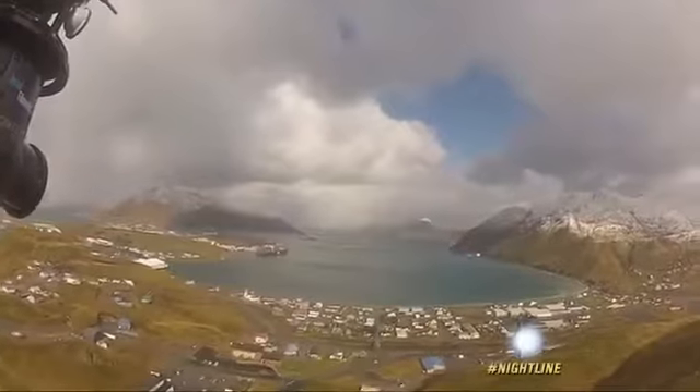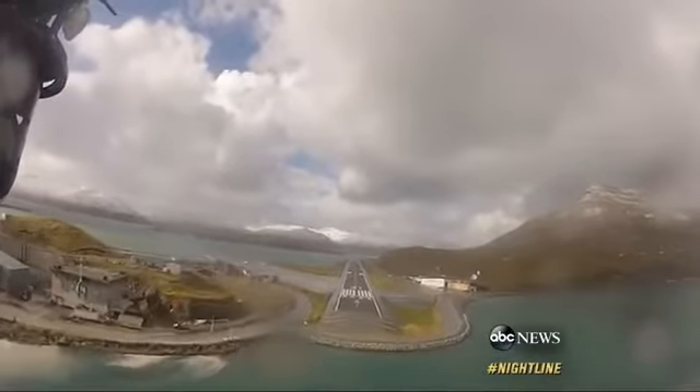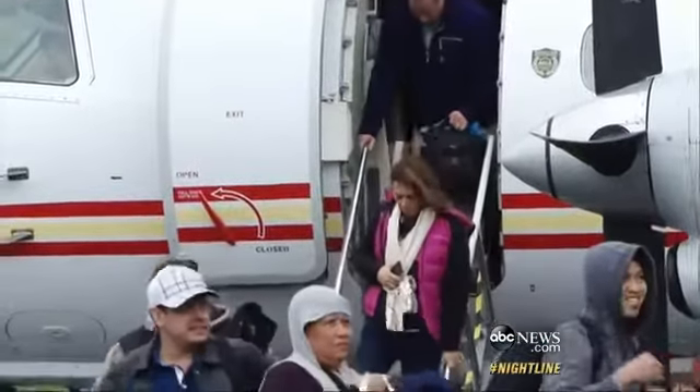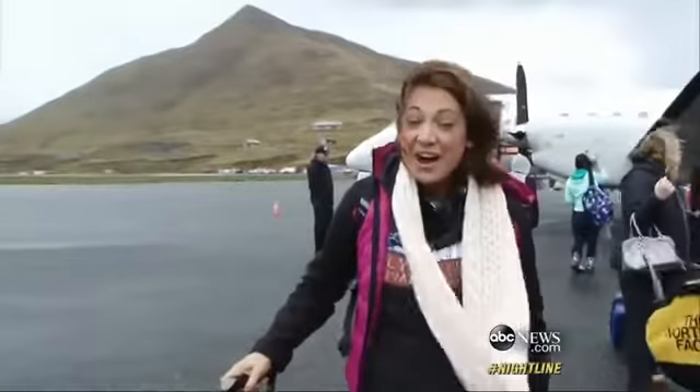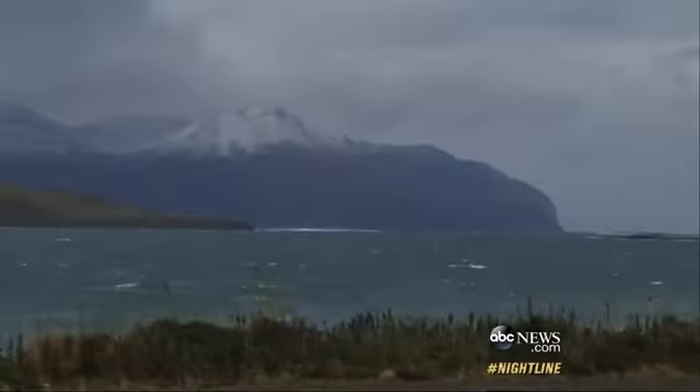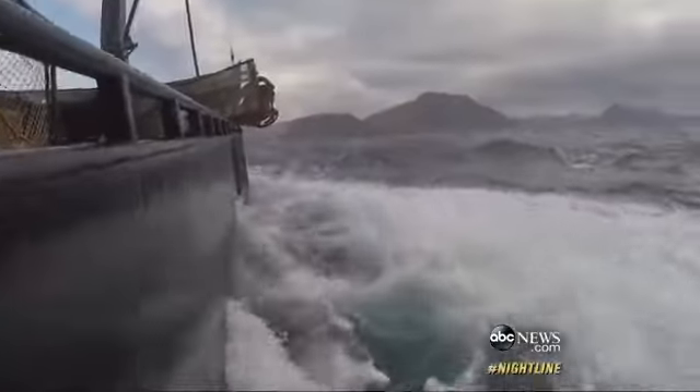Luckily, a few of the captains agreed to take on a new greenhorn — me. My journey begins in the raw and unforgiving port of Dutch Harbor, Alaska. Wow, this is Dutch Harbor — stunning landscapes draped with some of the harshest weather on the planet.